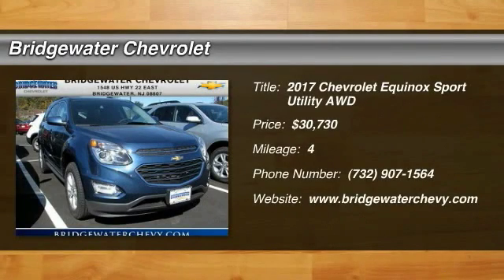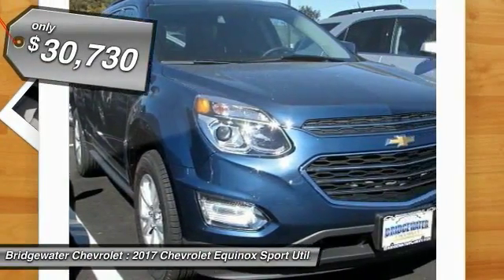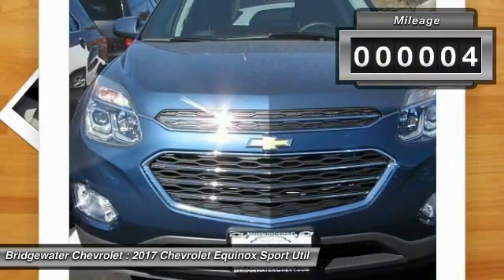2017 Equinox. Fuel efficiency, safety, and value equals the Chevy Equinox, and is priced below $35,000. This vehicle has less than 100 miles.